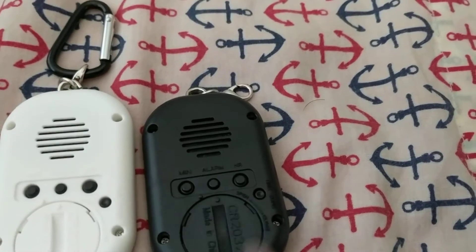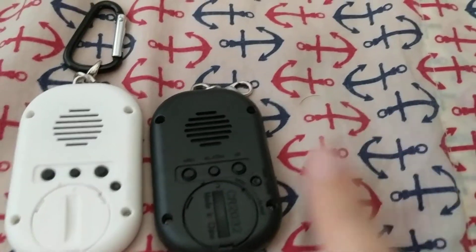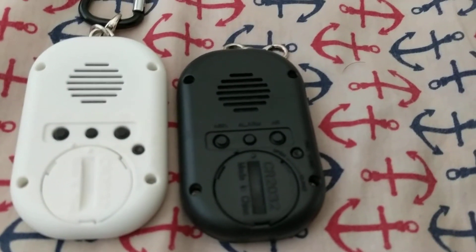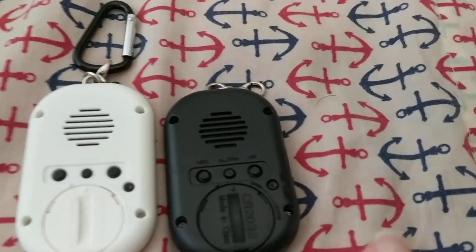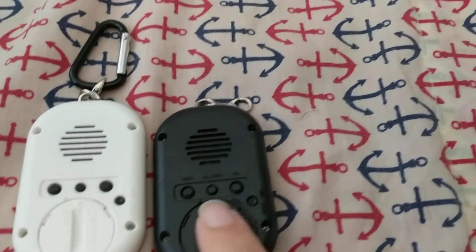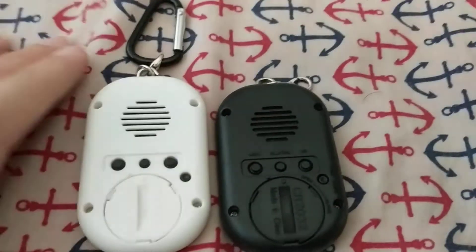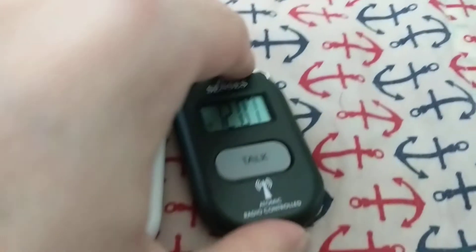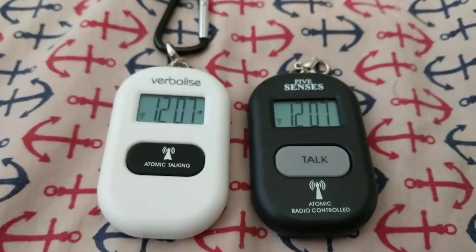When I first got the Five Senses model, which was my first version of this, it took me a while to discern the exact position of the buttons. Nowadays it's muscle memory — I've had the Five Senses one since last April. Putting the high contrast buttons here on the back and on the front really helps, whereas with this one they only put the contrast on the front. I honestly wish they had done that on the back.